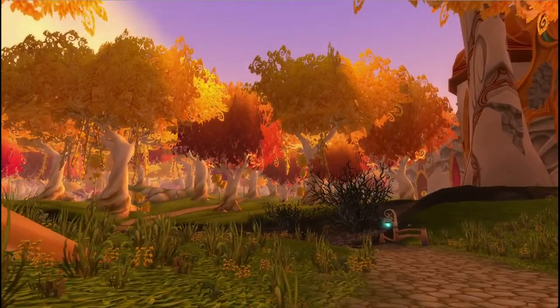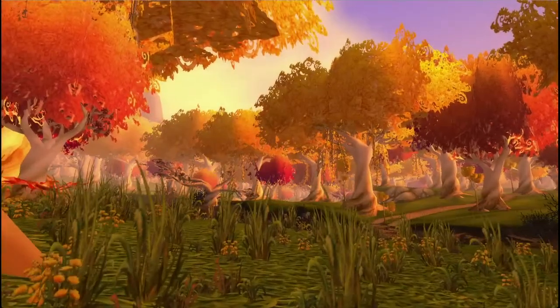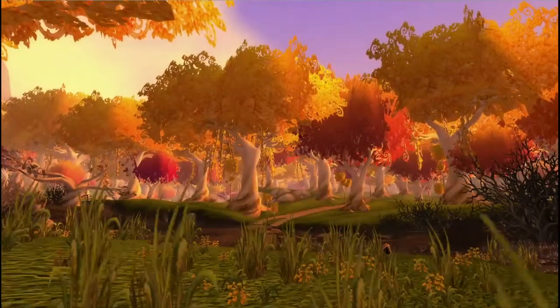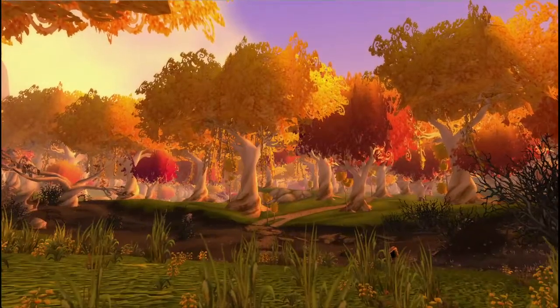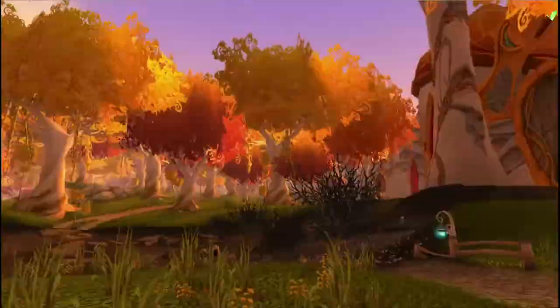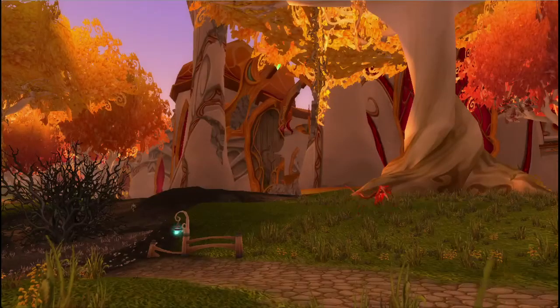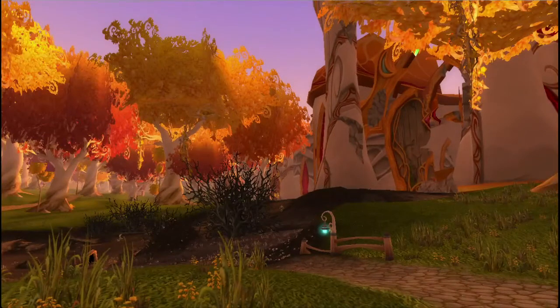You can hear the cats in the game. You can see the plants, the darn scourge down there. The main entrance of Silvermoon is destroyed.